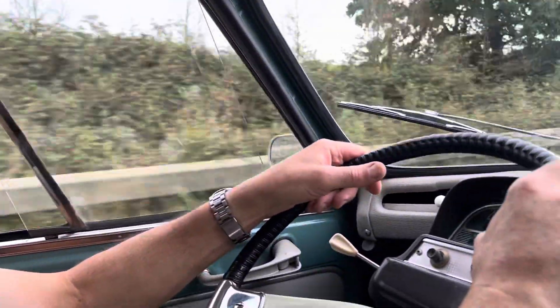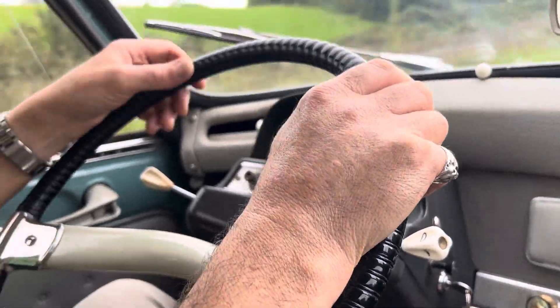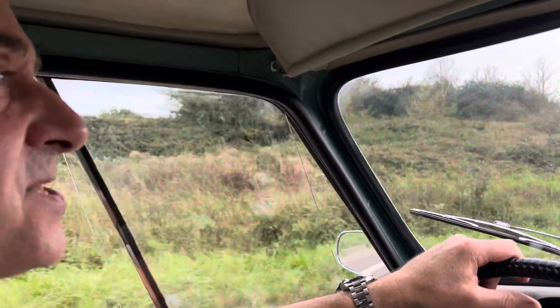I imagine this must be a real head-turner — the styling is so unusual. And I guess if somebody's intelligent enough to realize that it's not a Ford Anglia, then they must think — but what on earth is it?